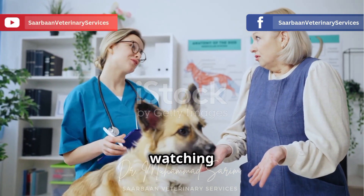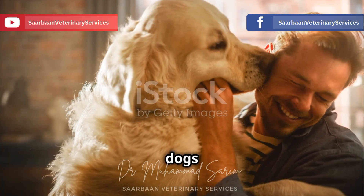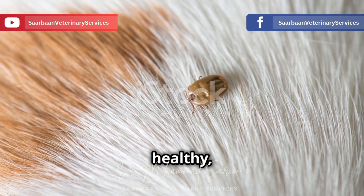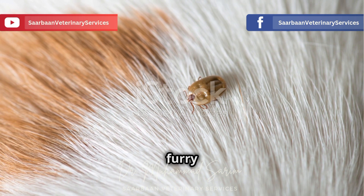Hi everyone. You are watching Sarbonne Veterinary Services YouTube channel. You know how much we love our dogs — they're part of the family. We do everything we can to keep them happy and healthy. But did you know that a tiny tick bite could spell big trouble for your furry friend?